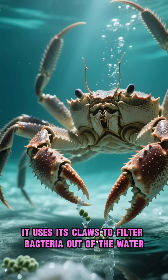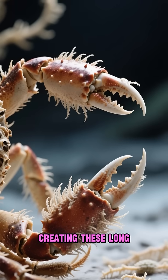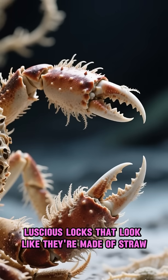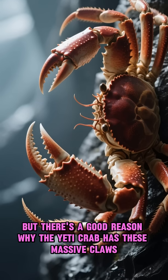It uses its claws to filter bacteria out of the water. These bacteria then grow on its claws, creating these long, luscious locks that look like they're made of straw. But there's a good reason why the Yeti Crab has these massive claws.